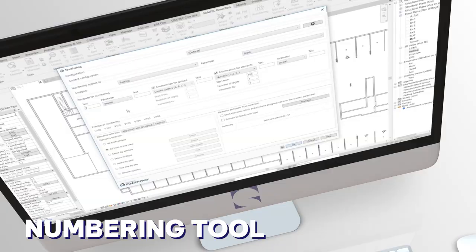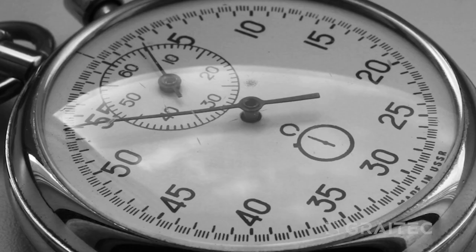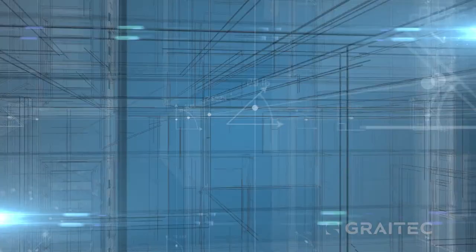Our numbering tool optimizes element organization, while the dynamic link to Excel empowers data transfer — both cutting down time and potential errors. And with the Family Manager, you can navigate your project elements effortlessly, accelerating your BIM model creation and fostering collaboration.